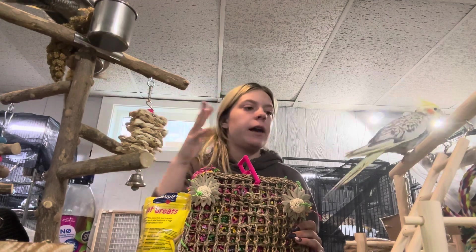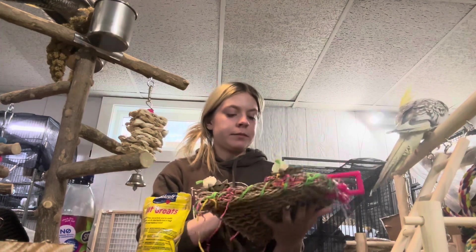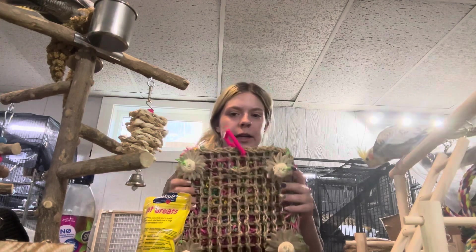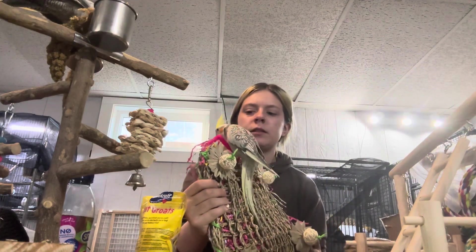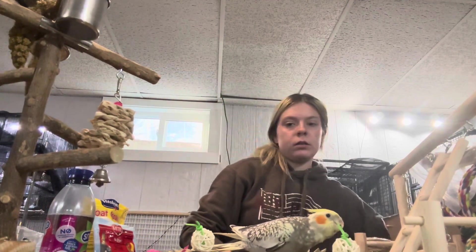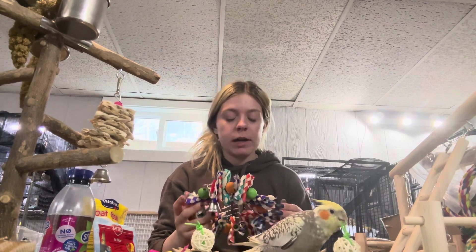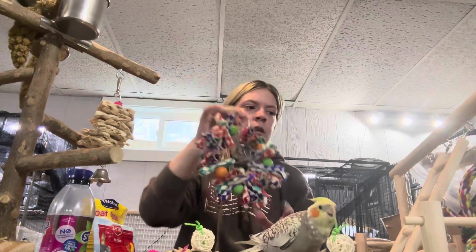Both Comanche and Chief and all my parakeets will mutilate this confetti climbing net so fast — they love confetti. I got the NIST — super cool Chinese finger lock kind of things. I've always seen Chinese finger locks as bird toys and never gotten one before, but knowing how destructive my birds are, they'll like it.